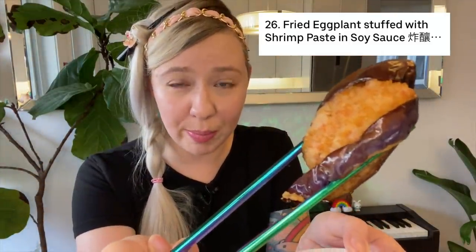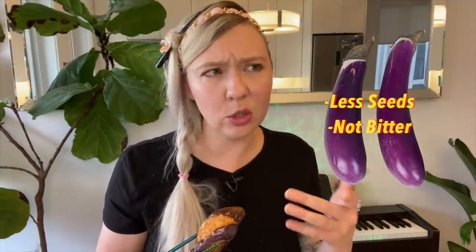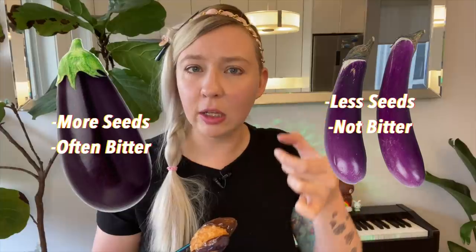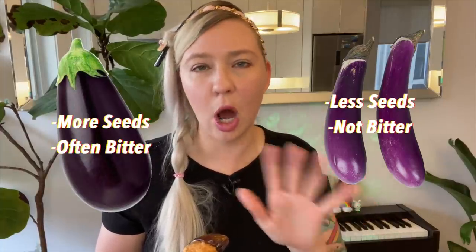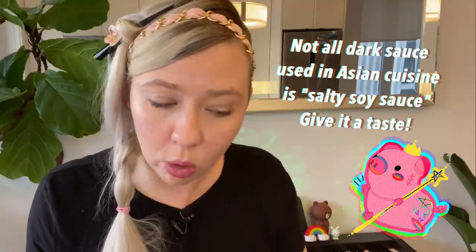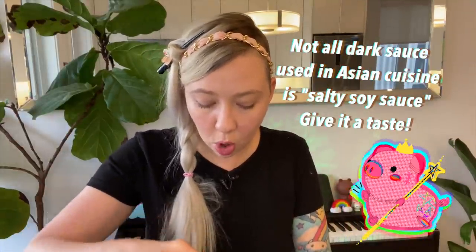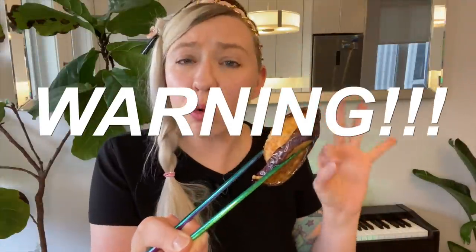Eggplant stuffed with shrimp paste. This is that sweeter Asian eggplant — the thin, long ones. They don't require salting and they're not bitter. It's stuffed with shrimp paste, which is ground shrimp and other magic. It comes with a little container of sauce you can pour over the whole thing or put on the side to dip into. It doesn't taste salty — it actually tastes more on the sweet side. It is molten lava hot.